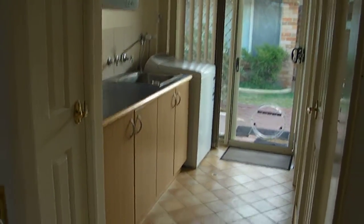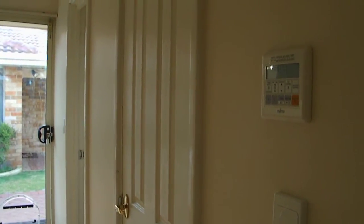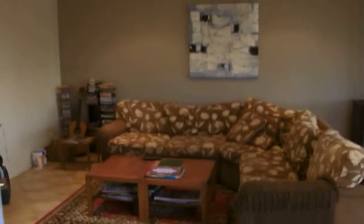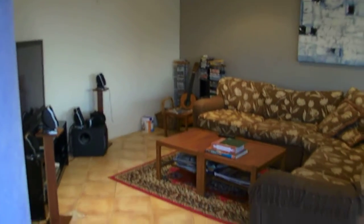The laundry's good — it's got a cupboard plus bench, and another broom cupboard as well. That's where the control is for your reverse cycle air conditioning. So at the rear of the property, tucked around here, is another living area. They use that as a sitting room, but again, could be for a pool table.